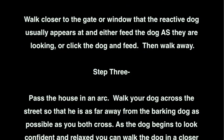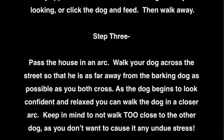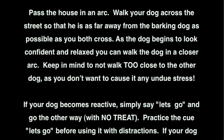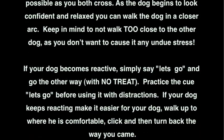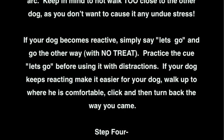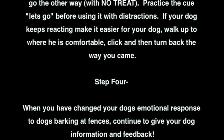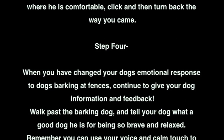Step 3: Pass the house in an arc. Walk your dog across the street so that he is as far away from the barking dog as possible as you both cross. As the dog begins to look confident and relaxed, you can walk the dog into a closer arc. Keep in mind not to walk too close to the other dog, as you don't want to cause it any undue stress. If your dog becomes reactive, simply say 'let's go' and go the other way, with no treat. Practice the cue 'let's go' before using it with distractions. If your dog keeps reacting, make it easier — walk up to where he is comfortable, click, and then turn back the way you came.